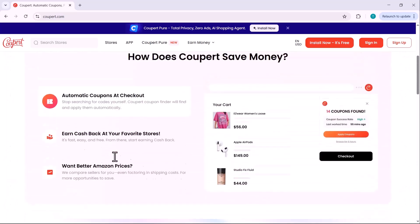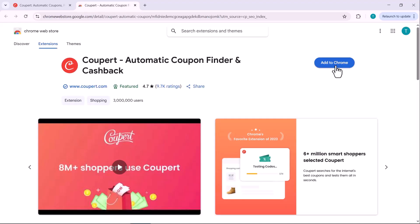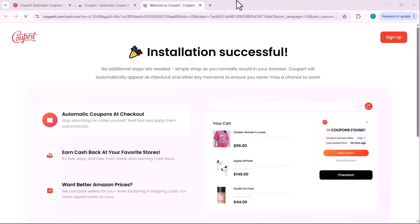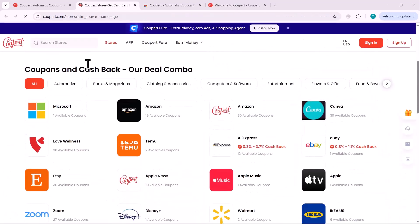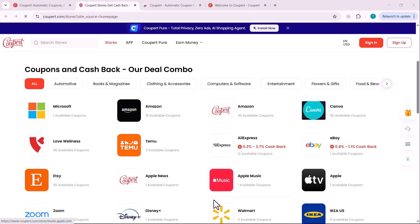You'll find the link to Coupert right below this video — just click it and it'll take you straight to the site. From there you can easily add the extension to your browser in just one click. As you can see, the Coupert extension is now successfully installed, and right here you'll find a complete list of categories and websites where you can use Coupert to get instant coupons and cashback offers.